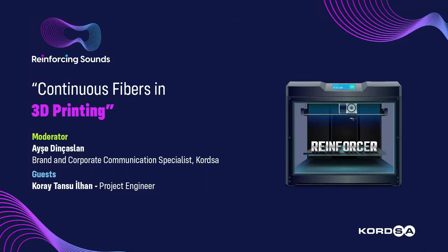Re-Inforcing Sounds, by Kortsa. Ultralight, yet immensely tough. Stronger than steel, but exceptionally flexible. Composites — the miracle material of the century. You are listening to Re-Inforcing Sounds podcast by Kortsa. It's Aysha from the Corporate Communication Department. In this episode of Re-Inforcing Sounds, we're going to be talking about continuous carbon fibers in 3D printing.